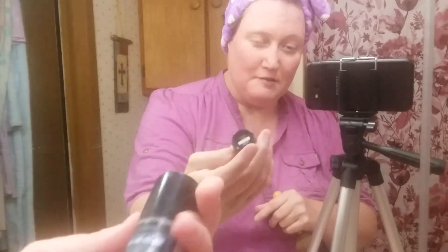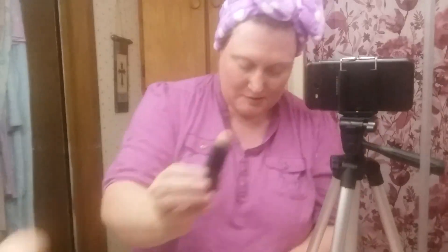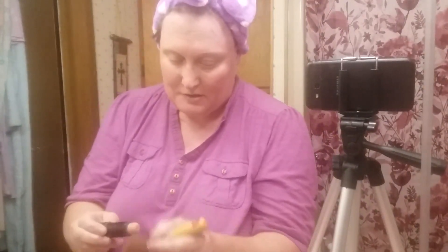Now we're going to put our liquid foundation on, which is by Fit. All I know is it is a lighter color, as you can see. What I like to do is take it on the brush like this, and sometimes I do it this way. I've got my makeup blender here. And then I'm going to put it on the brush. Okay, we're good to go in here, y'all.